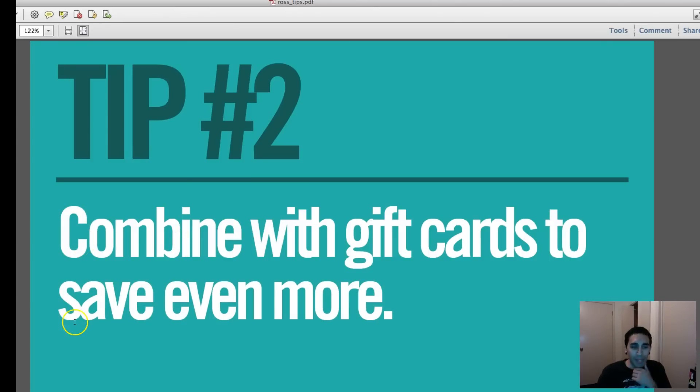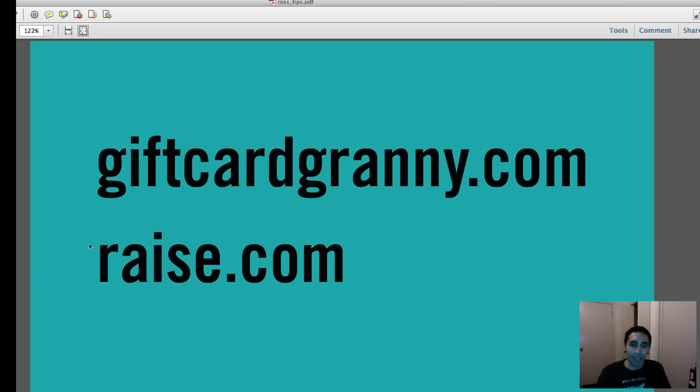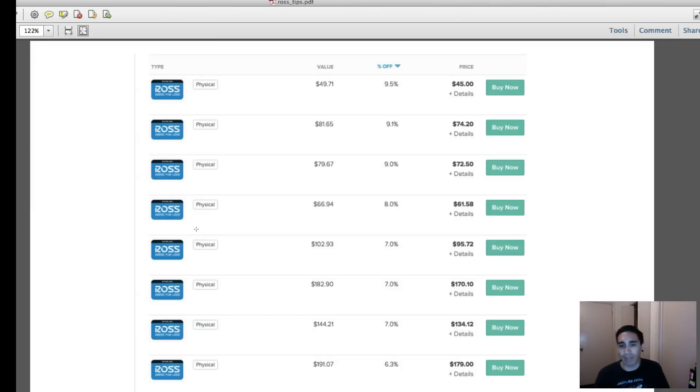Tip number two: combine that discount with gift cards to save even more. I recommend GiftCardGranny.com or Raise.com — preferably Raise.com. For example, a $144 gift card you can buy for $134, or $191 for $179. Even a $49.71 card available for $45. It's not a massive discount alone, but combined with Tuesday's 10% senior discount it's a great way to maximize savings on things you want.